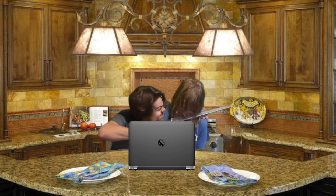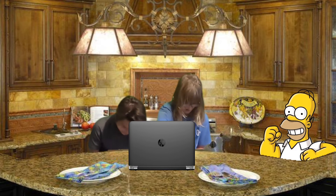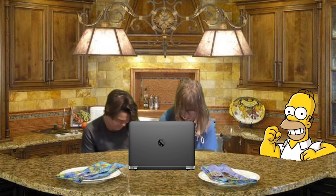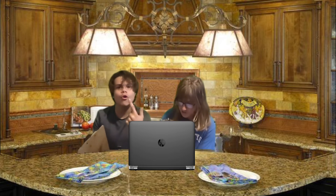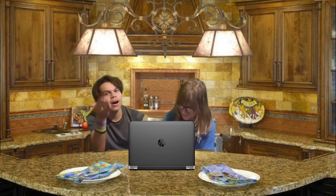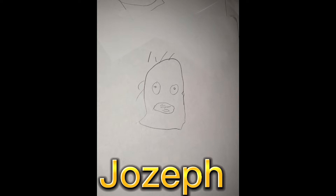Round of applause for Jojo! So what is the next one, Jojo? Homer Simpson! Isn't he like Homer and Simpson? Okay, we're about to draw Homie Simpson. All right guys, we are done with our Homer Simpsons. Ready to see our awesome drawings? Three, two, one. What?! I think Joseph won again.